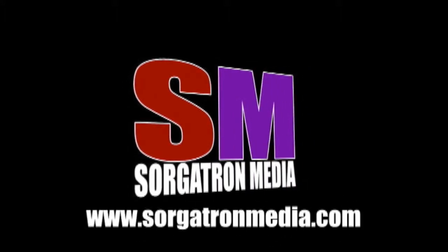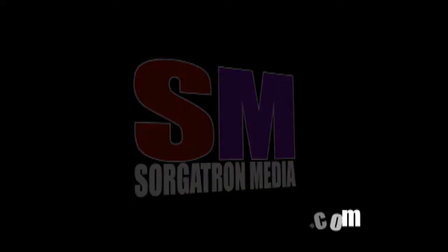This show is a member of the Sorgatron Media podcast network. Find out more at SorgatronMedia.com.